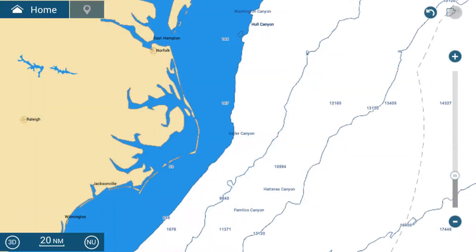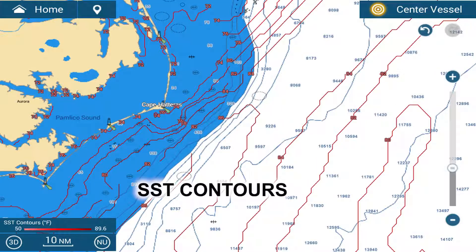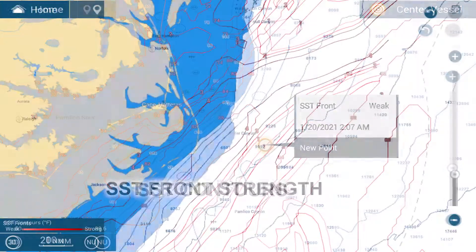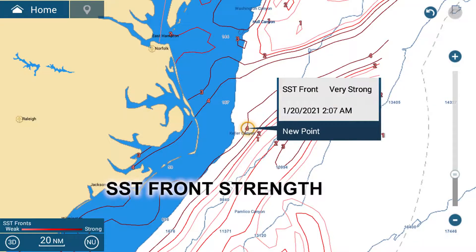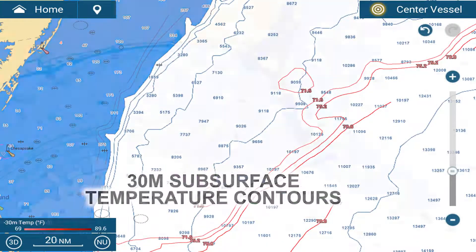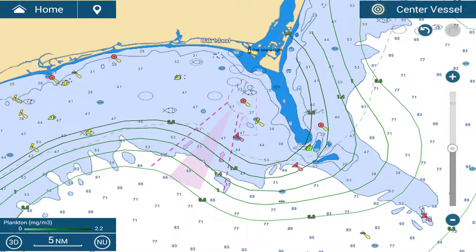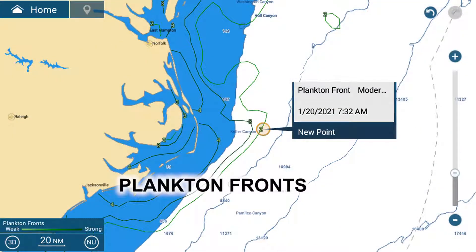Fish mapping includes eight dedicated features. Three sea temperature features including sea temperature surface contours, sea temperature surface front strengths, and 30 meter subsurface temperature contours. Two plankton features including plankton concentration contours and plankton concentration front strengths.